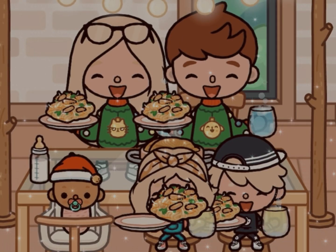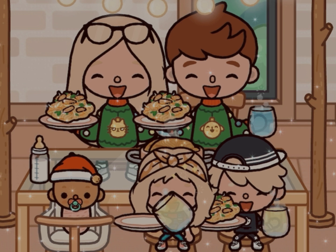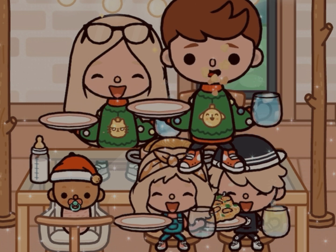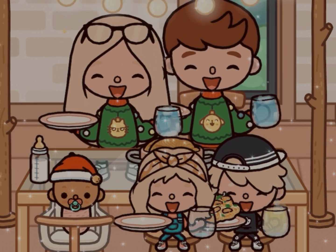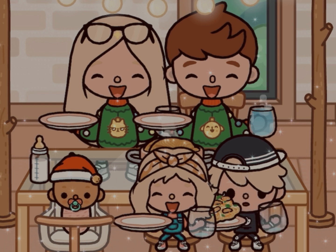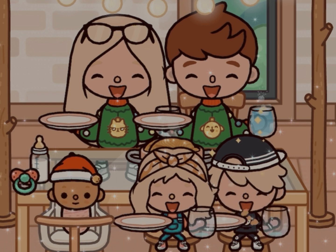For dinner, we had some chicken pasta. The kids just had some lemonade, and we had the same just with water and some ice cubes inside. Oakley just had her warm food.